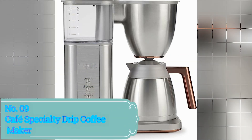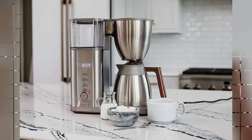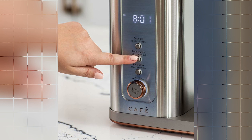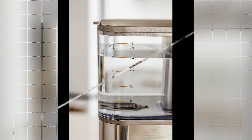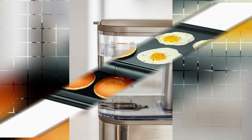Number 9: Café Specialty Drip Coffee Maker. The Café Specialty Drip Coffee Maker is a must-have for coffee enthusiasts looking to elevate their brewing experience. One notable aspect is its sleek stainless steel design. The color choice adds a touch of elegance to any kitchen decor, making it a visually appealing addition to your countertop. The dimensions are 7.3D x 12.5W.